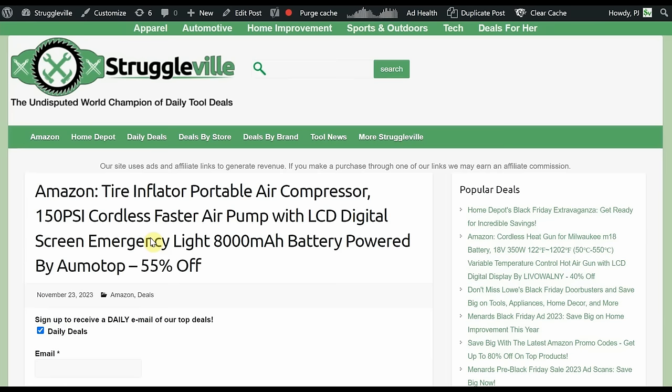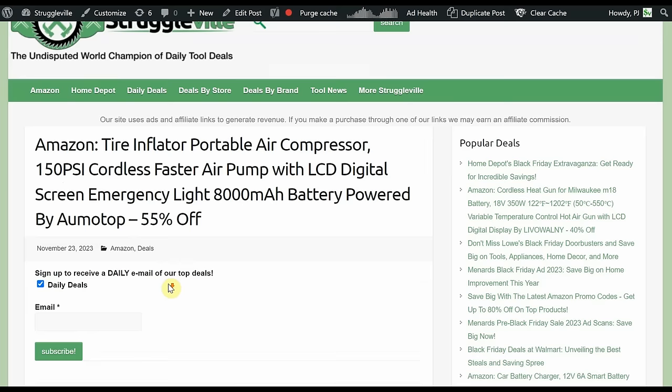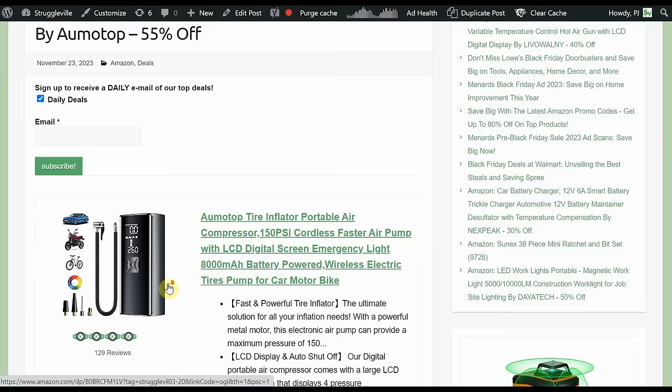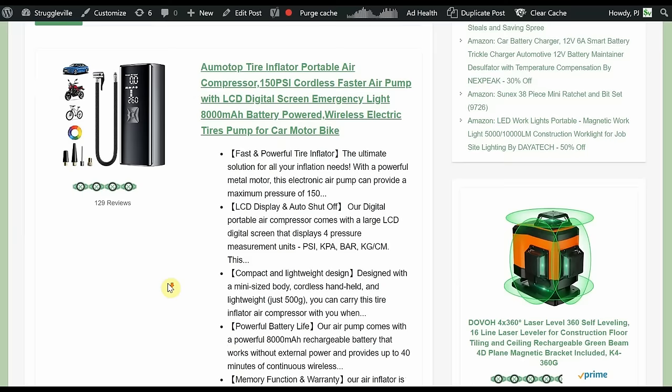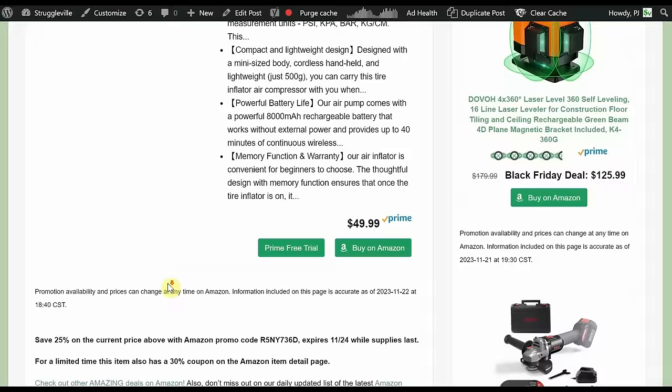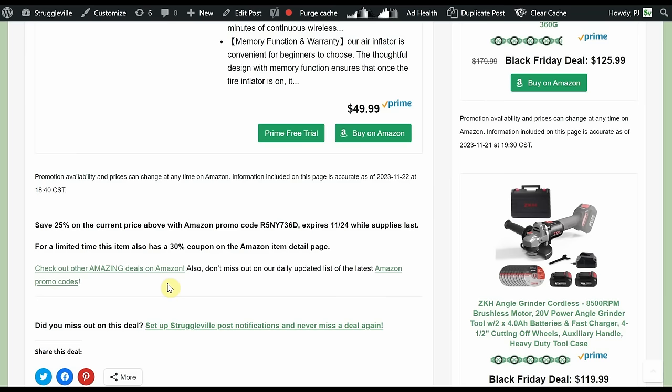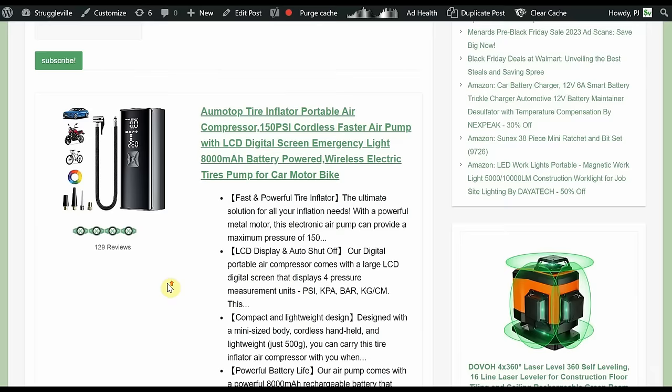Got the tire inflator portable air compressor — 150 PSI cordless, faster air pump, LCD digital screen, emergency light, 8-amp-hour battery — by Aumo Top, 55% off. Starts at $50, but there's a 30% coupon on the Amazon page plus a 25% promo code good through the end of today. It'll be under $25 — a nice little Christmas gift.